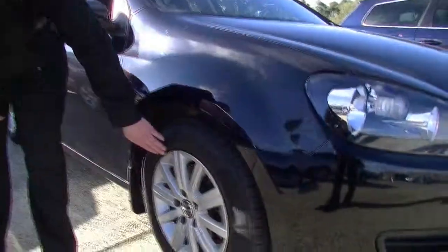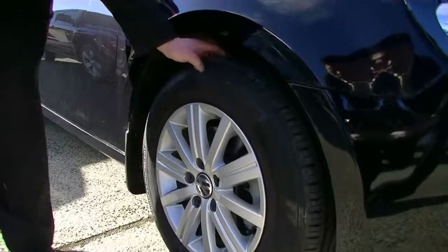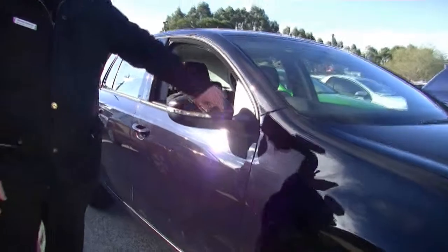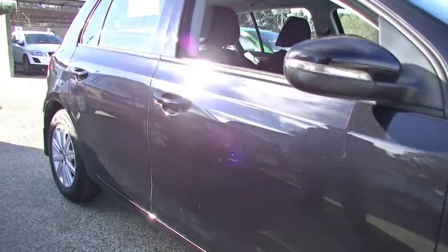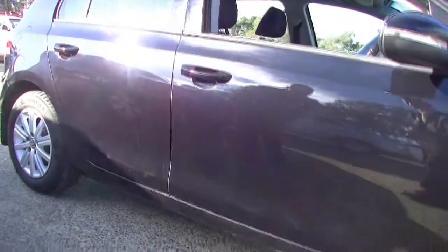Coming down to our alloy wheels here, there's a little bit of gutter rashing on this one. But having a look at our tyres, absolutely fantastic condition. We have our black colour-coded door mirrors with the indicator integrated in there too. Looking at the door and the paintwork along the side of this car, for a black vehicle it is in amazing condition.